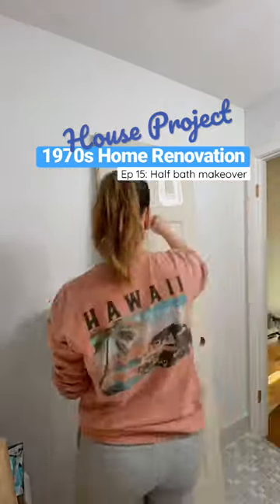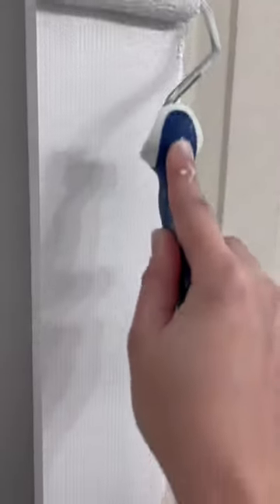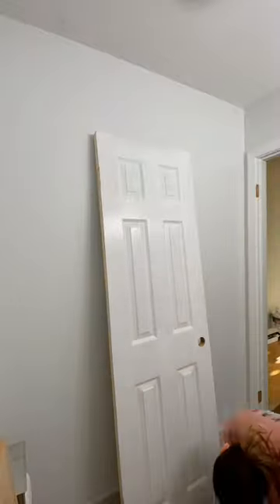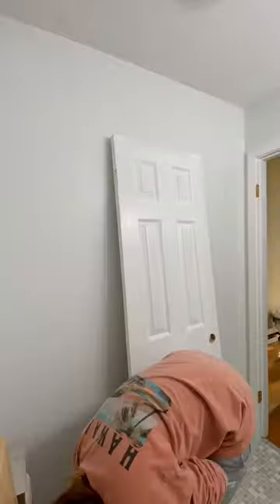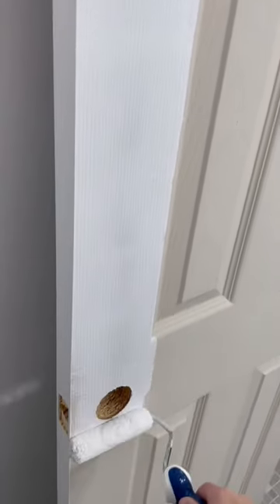I got stuck in the bathroom while filming this video and I was home alone. While I was installing the door, I thought I was going to beat the system — my own system — because the last door I installed, I did it all wrong. I had to take it all out and do it again. So I thought I'd be smart this time and click the door in place to see if I put it in right, without the handles, therefore locking myself in the bathroom with my phone in the hallway and nothing inside to help me get out.